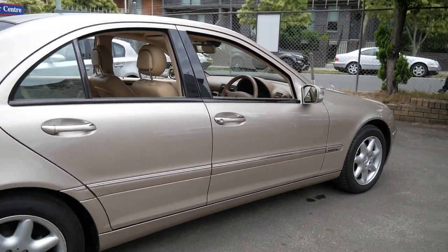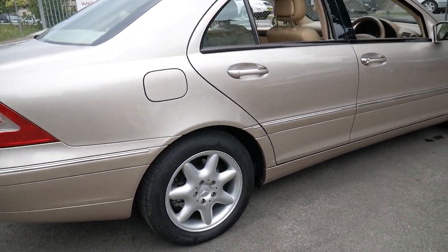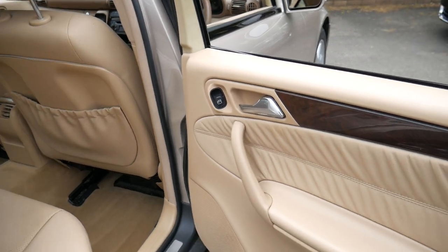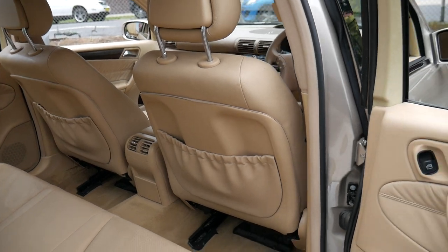It's a very nice colour and very good kilometres for its age. Having factory parking sensors front and back is certainly a bonus — the Mercedes-Benz parking sensors actually work very well. It's also got dual airbags and side airbags as well.